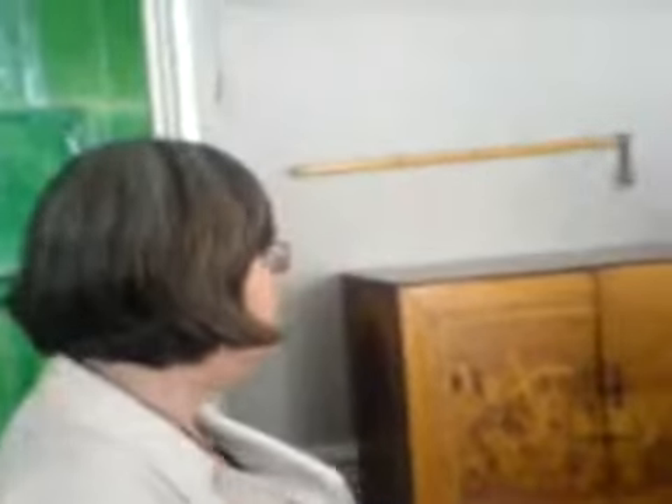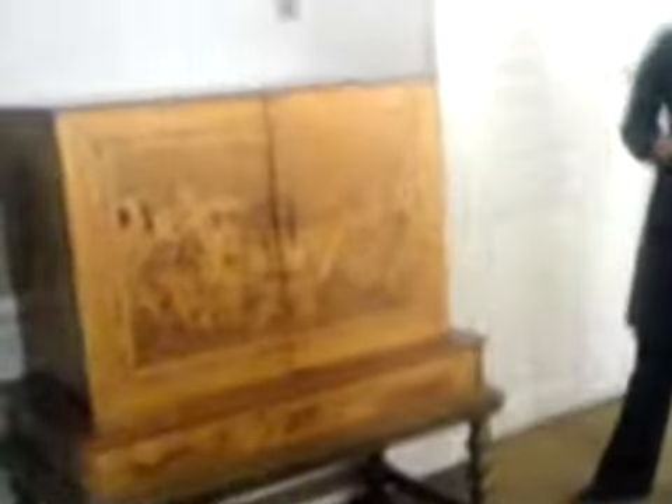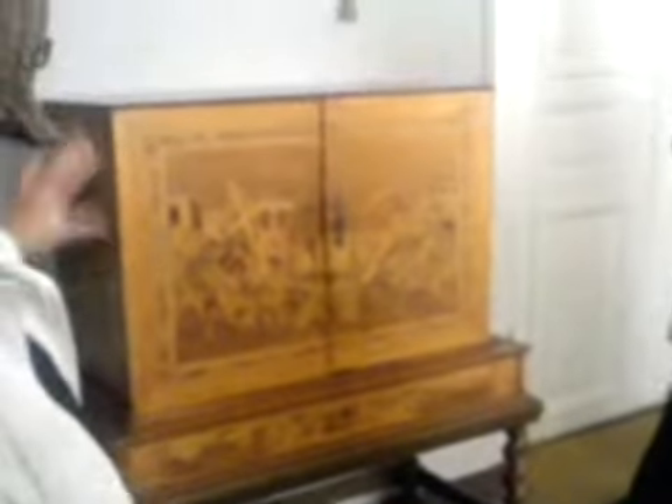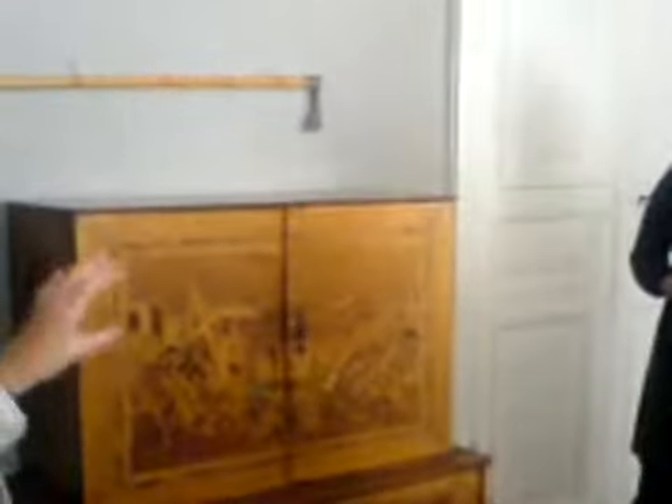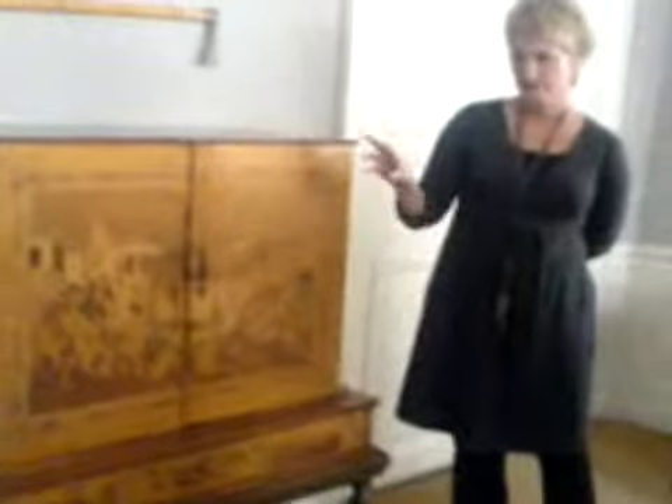This is the oldest piece of furniture in the manor house. Everything in the castle was destroyed in the fire in 1750, so this was brought here after the fire. It was actually manufactured in the 1600s. This is intarsia, which means that all this picture is made of very tiny pieces of wood fitted together to make a picture. You choose different kinds of wood to create these pictures using the different colors of the woods, and you can get this beautiful picture.